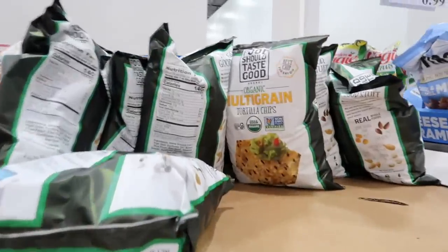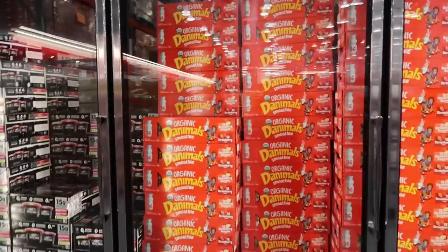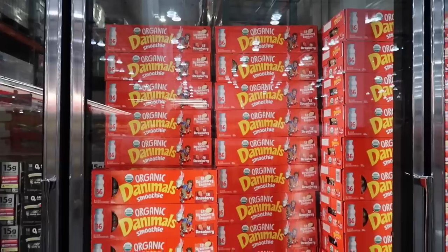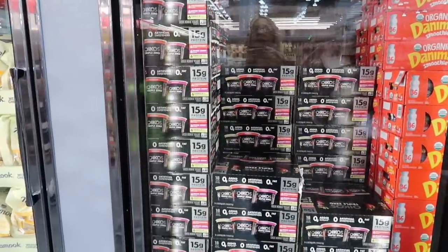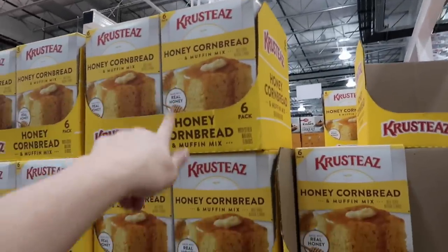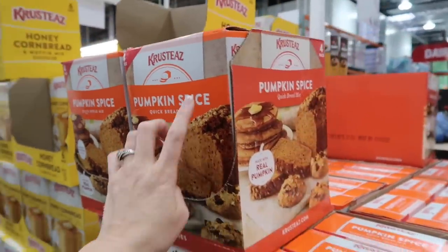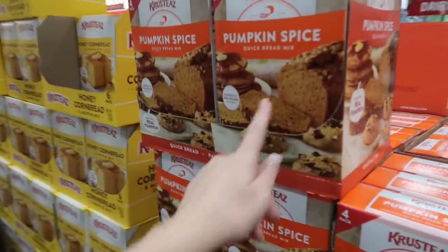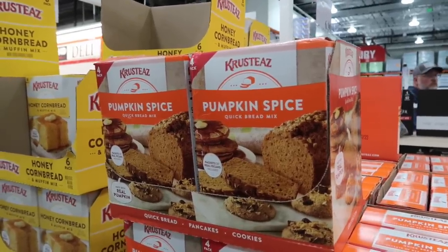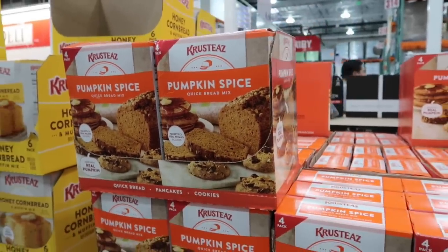Multi-grain tortilla chips are on sale for $4.89, normally $6.99 — save about $2.10. My kids love the Danimals — especially Shaylee — on sale for $8.49, normally $11.99, 36 in a box. The Oikos Triple Zero yogurt is on sale for $7.99, 18 in a box. Christie's honey cornbread muffin mix is $6.79, and right now they have the pumpkin spice one for $8.69 — you get four 17-ounce packages. I love having stuff like this on hand for bringing to parties or visiting somebody. I might bring this pumpkin spice one home today.